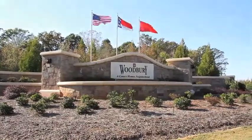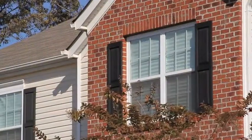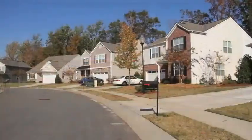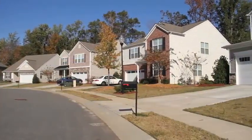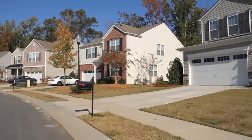Welcome to Woodbury. Residents will tell you the best way to enjoy this neighborhood is to take an evening stroll on the winding sidewalks that pass through the community. This master-planned community features spacious home sites and plenty of open space throughout the neighborhood for you to enjoy.